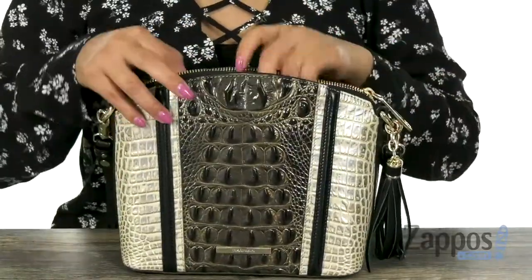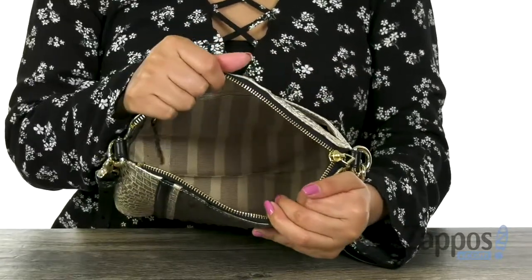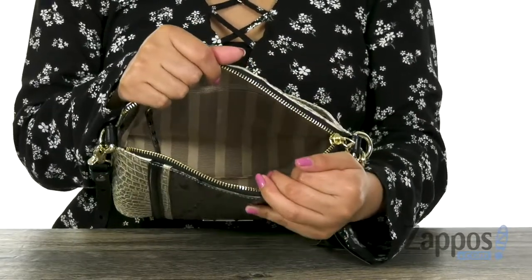The main compartment opens up with a top zip closure just like so. Inside it offers soft polyester lining with that back wall zip pocket, perfect for those items you want to keep hidden.